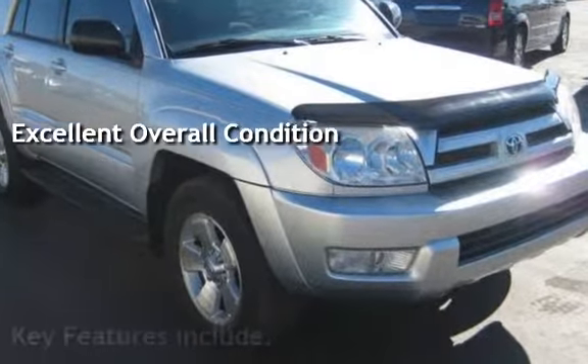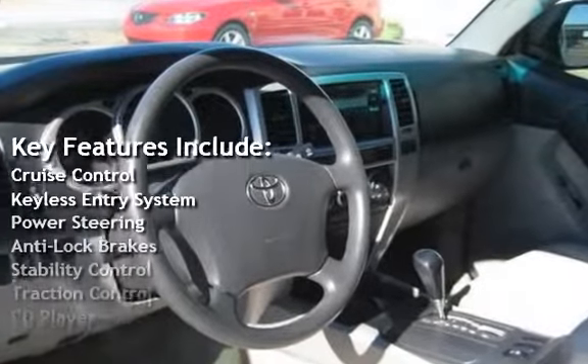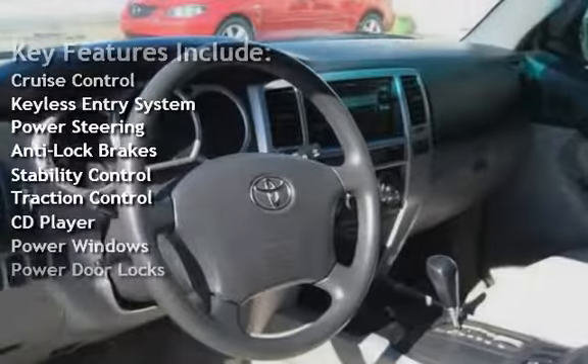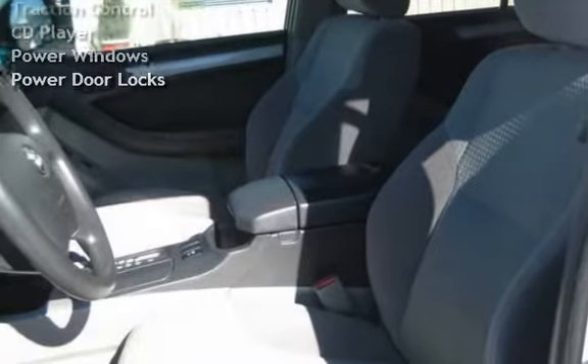Key features include cruise control, keyless entry, power steering, anti-lock brakes, stability control, traction control, CD player, power windows, and power door locks.